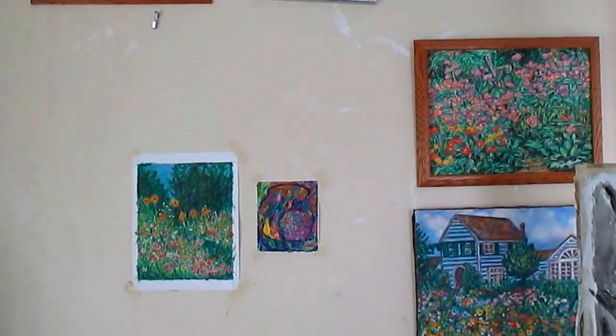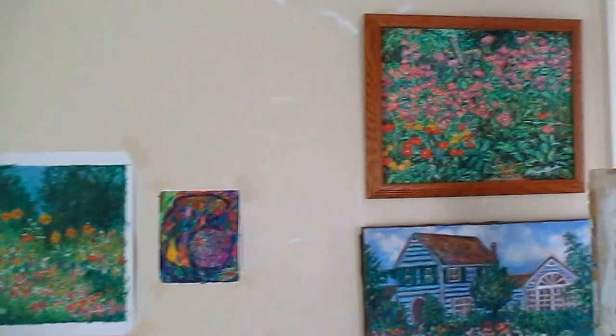Welcome to Toey Hill Studio. My name is Kendall Kessler. I'm an award-winning professional artist.